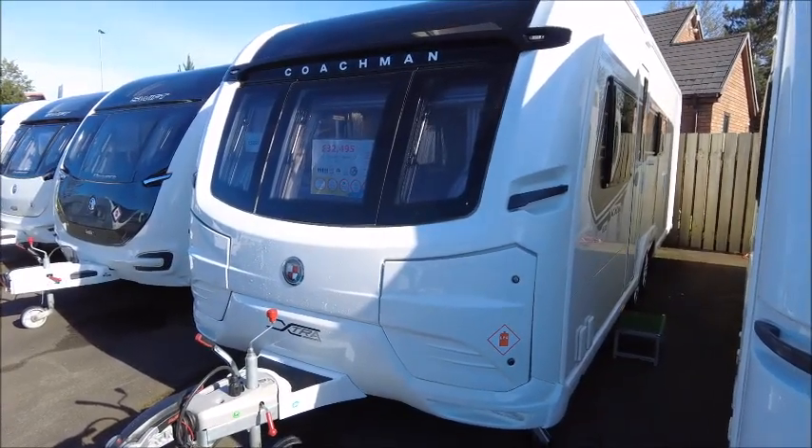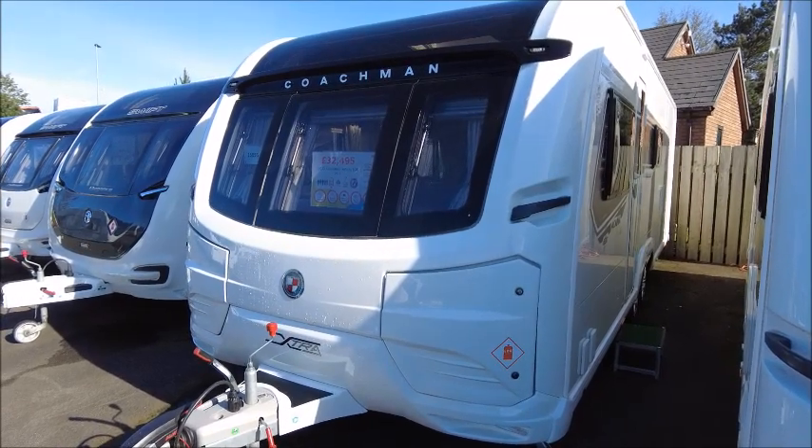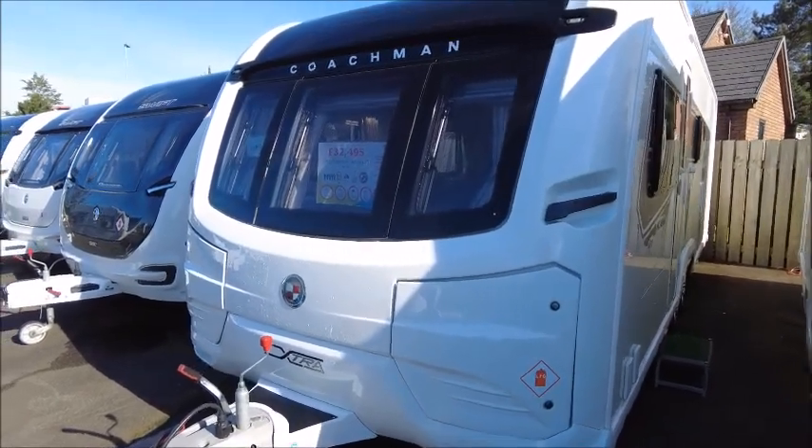Welcome back to Salop Pleasure. Here we have a Coachman Acadia 630 Extra Caravan that we're going to take a look at. This is a 2022 model.